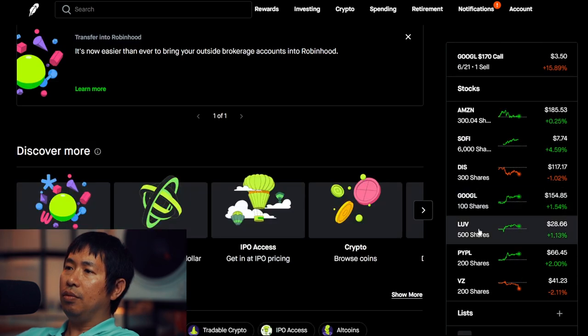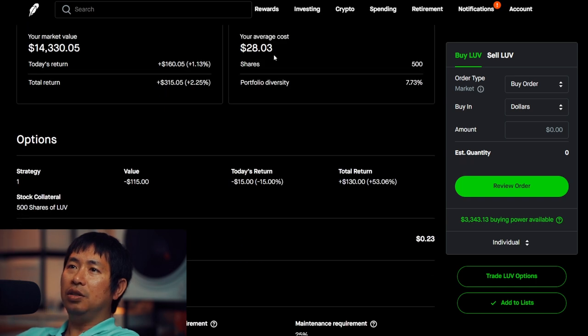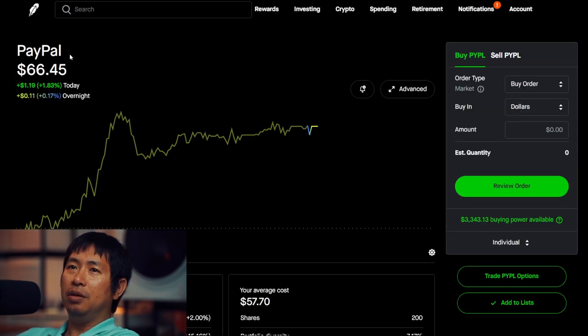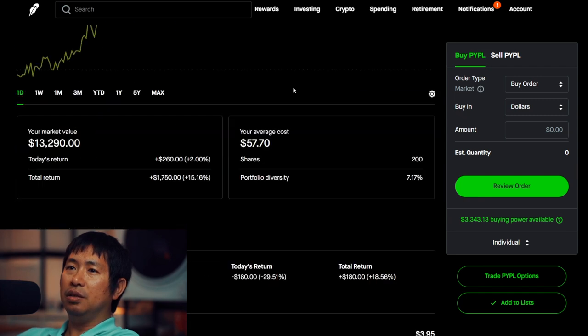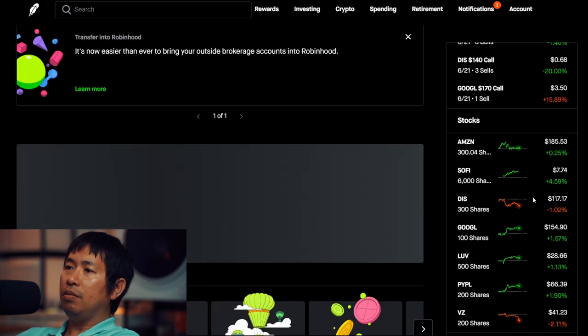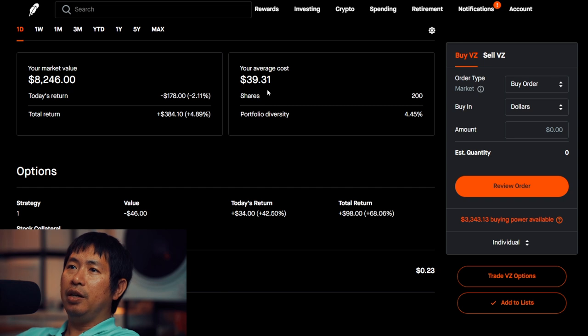I have 500 shares of Southwest Airlines. Southwest Airlines is at $28.66. My average cost $28.03, total return $315.05. I have 200 shares of PayPal. PayPal is at $66.45. My average cost $57.70, total return $1,738. I have 200 shares of Verizon. Verizon is at $41.23. My average cost $39.31, total return $384.10.